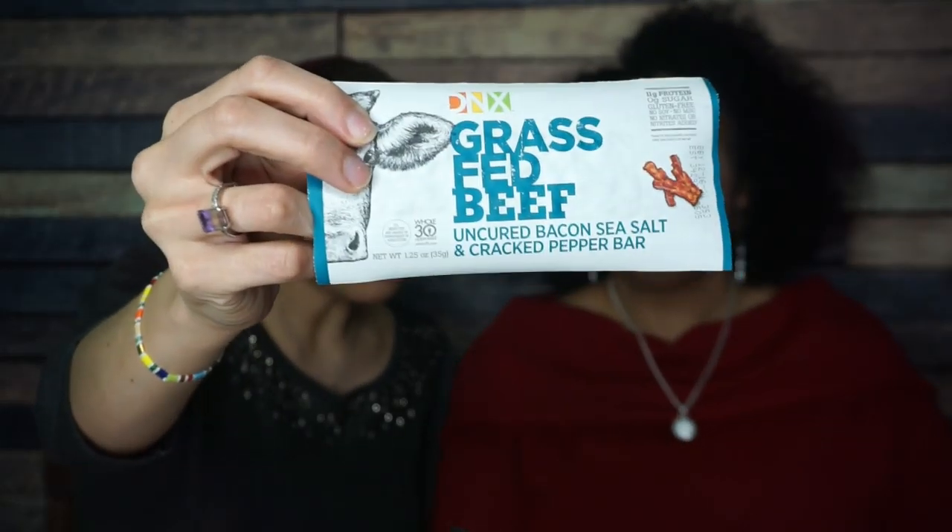One thing I am interested in trying is this DNX grass-fed beef, uncured bacon, sea salt, and cracked pepper — it's like a bar. I love the packaging, it's like a meat bar. That's something I'm looking forward to trying. One total carb, one fiber per bar, so that's actually not too bad.